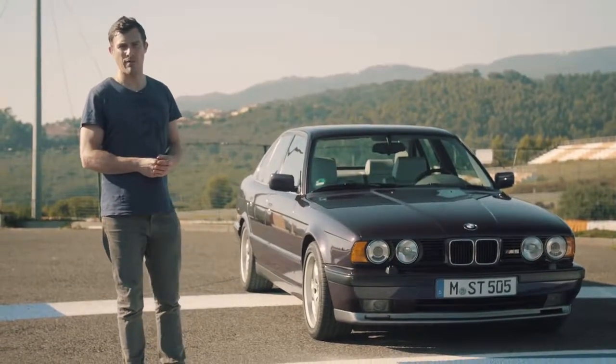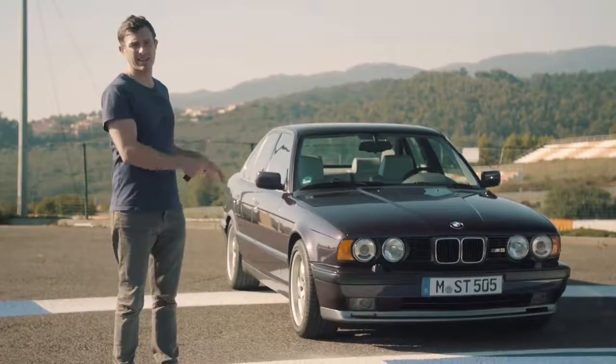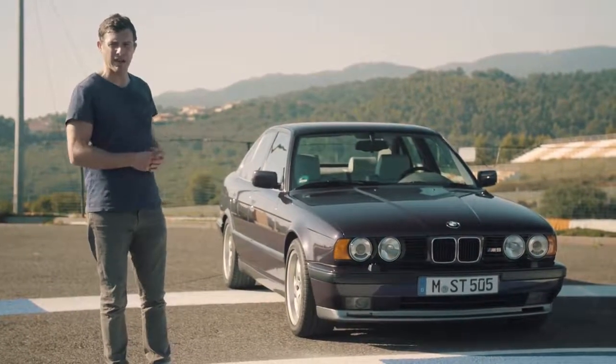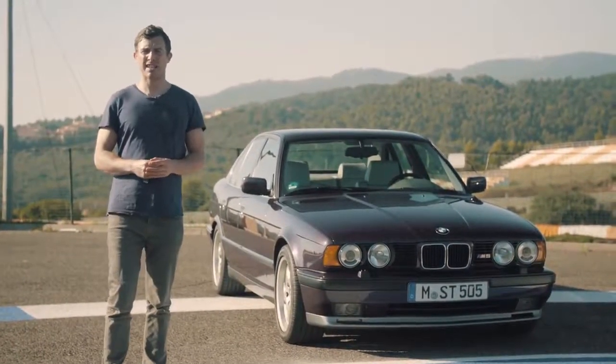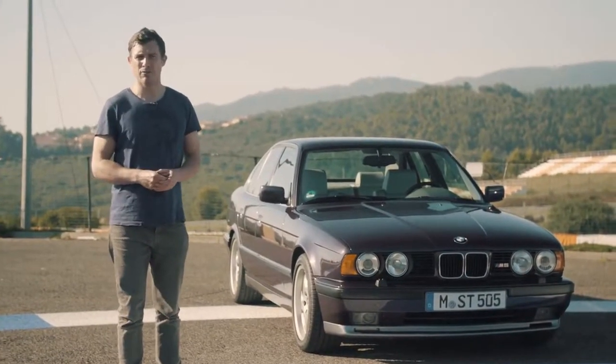This is the E34 M5. It first went into production back in 1988. This is actually a later 1992 version. Back in the day it cost the equivalent of 60,000 euros, which is roughly back then 40,000 pounds.